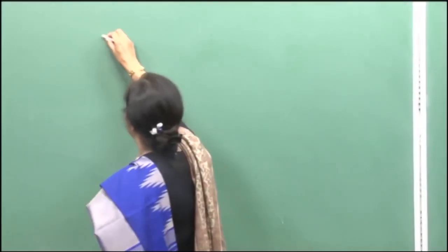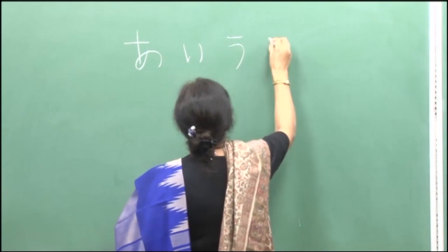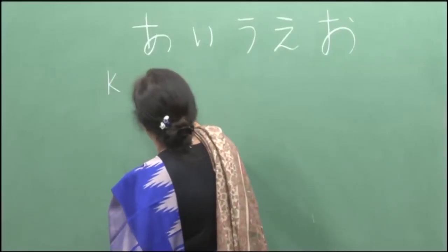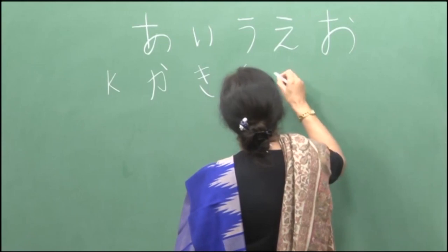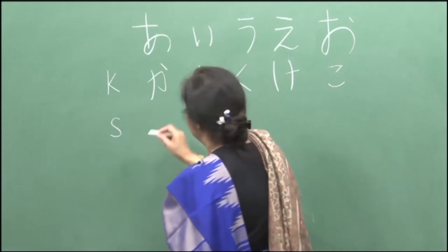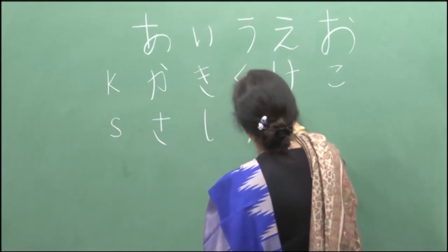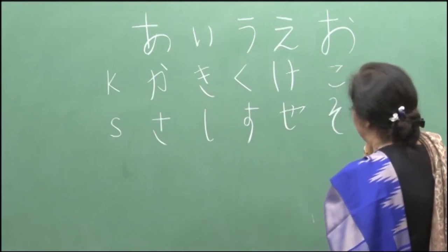I will write down all of it for you on the board. The vowel series is a, i, u, e, o. Then the ka series is ka, ki, ku, ke, and ko. Please try to get the right pronunciation. Then we have the sa series: sa, si, su, se, and so. This is what we did last time.